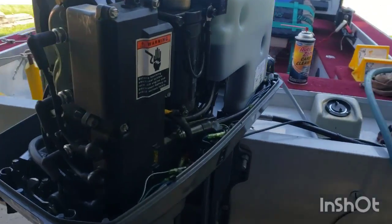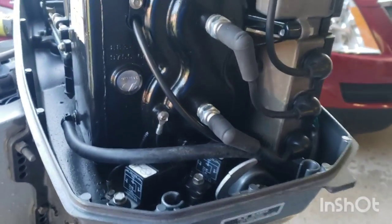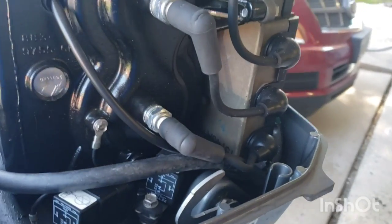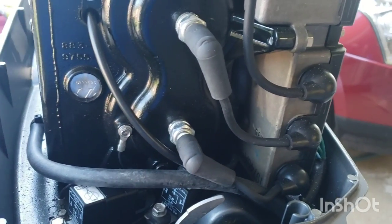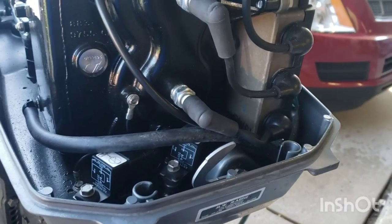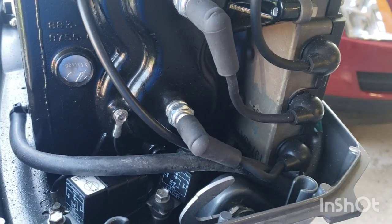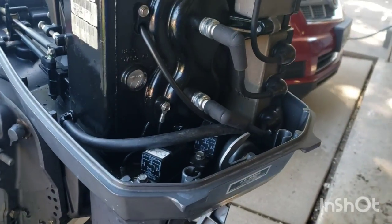From the last few tests I did, there's obviously a problem with the bottom cylinder. It's either not firing or not getting fuel. So the first thing I'm going to do is pull the plug, do a compression check, and check for spark. If that all checks out I'm likely going to dig into the carburetor.